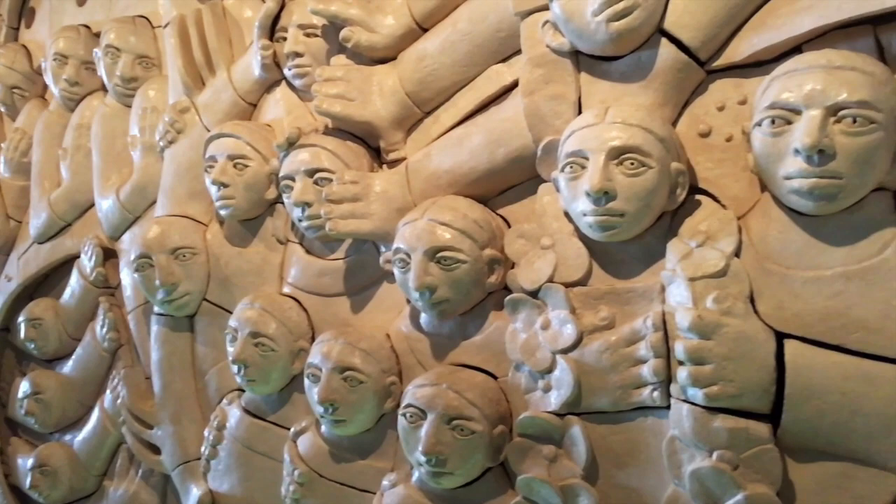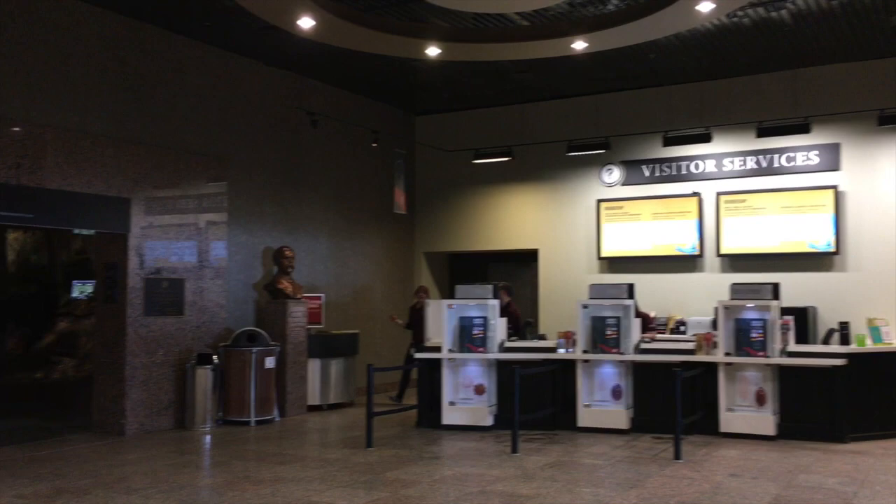The museum is designed to funnel visitors in one seamless flow from one gallery to the next. We began with the Albertosaurus exhibit.